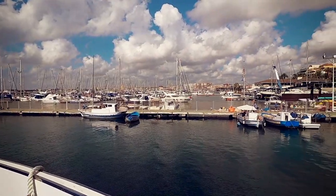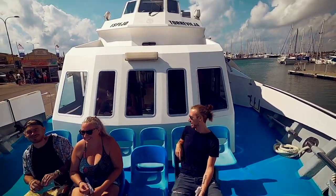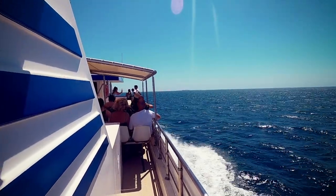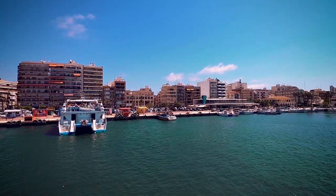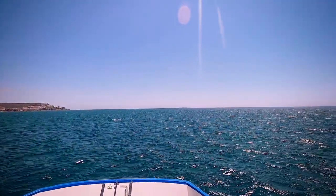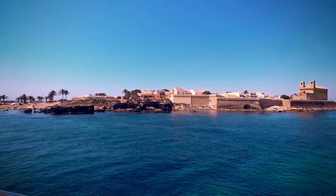If you are travelling from one of the other ports be aware that you may need to return at a specific time, so check with your ferry company before buying your tickets. The journey from Santa Pola takes approximately 20 minutes depending on sea conditions and it also gives you the opportunity to take in the spectacular views of the Alicante coastline. Always remember to check the weather when planning your visit as if the weather is bad the boats won't run.